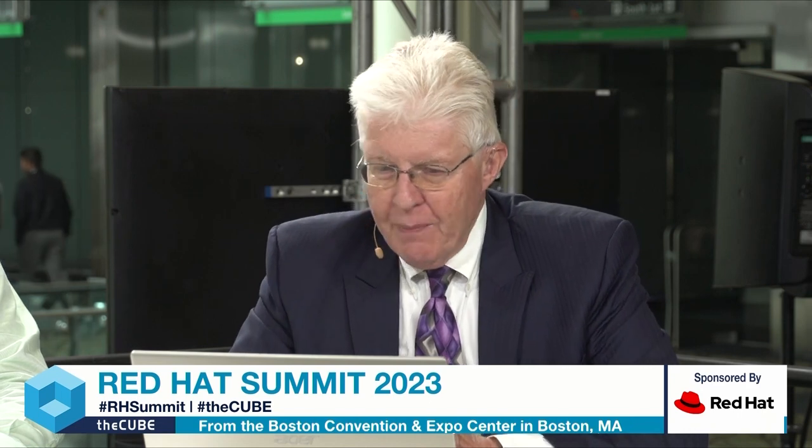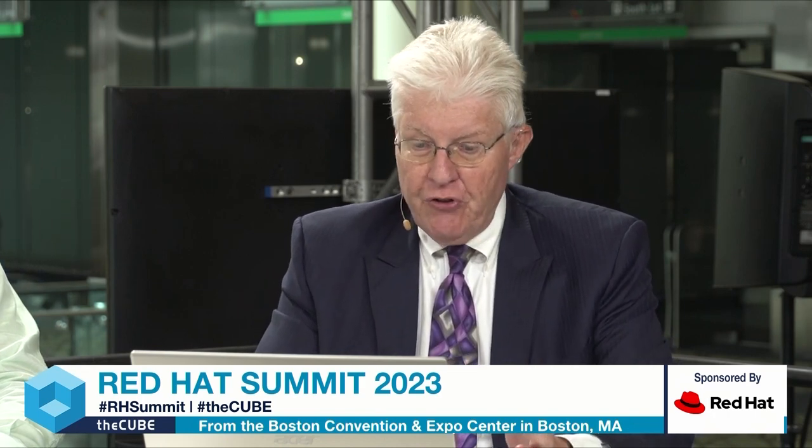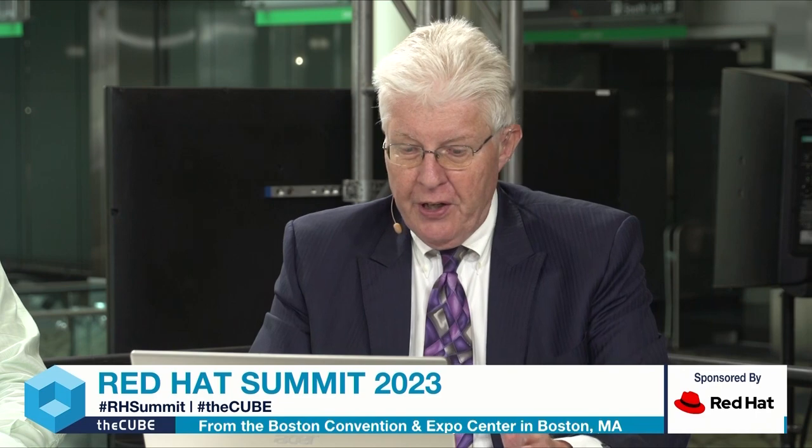Welcome back to theCUBE, our end-to-end coverage of Red Hat Summit and Ansible Fest here in Boston, Massachusetts. I'm Paul Gillen, here with Rob Streche, and we're about to talk about one of my favorite topics, which is emerging technologies. With us is Aaron Boyd, who is Red Hat's Director of Emerging Technologies, distinguished engineer, software engineer, and full-time geek.